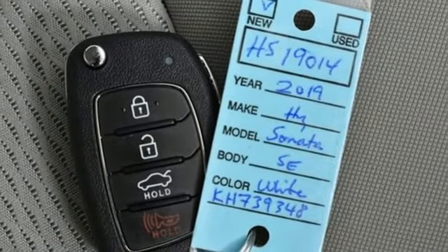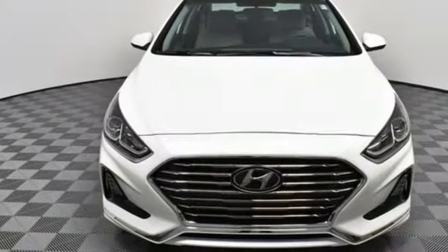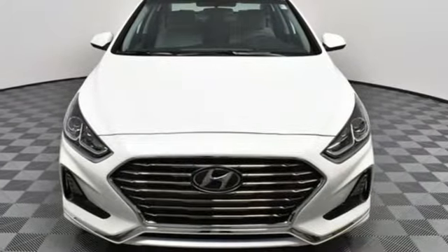Challenging Convention to find a better way — it's the Hyundai way. Driving is believing. Test drive it today.